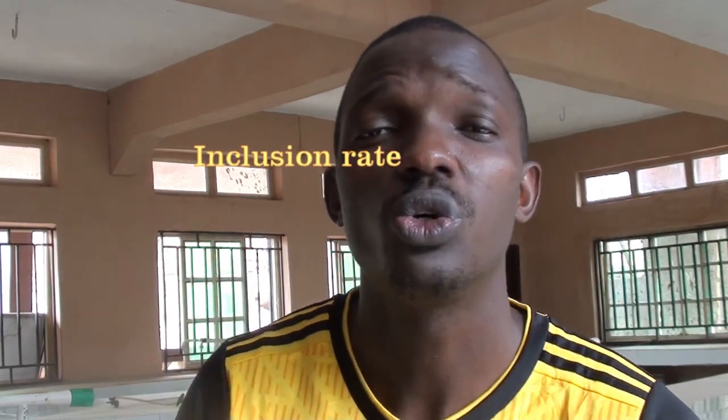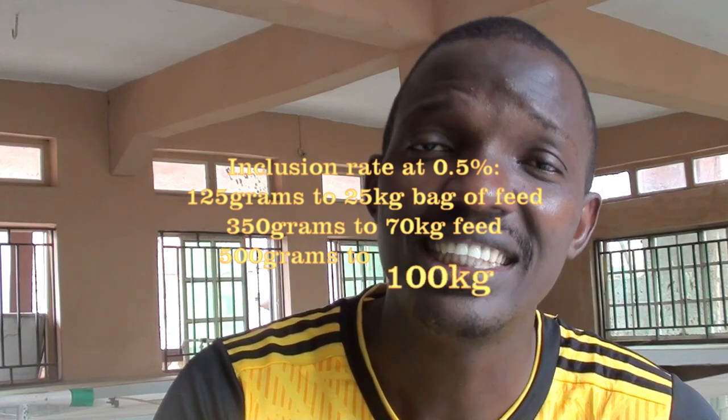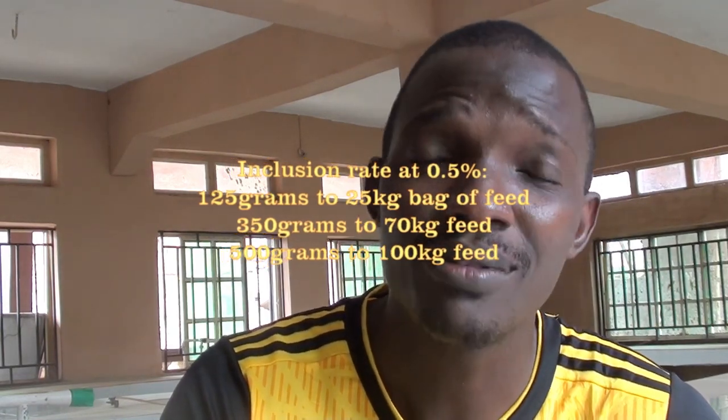You can find the balance in between, but for this video I'll focus on weight gain, which most of you are more interested in. For the 0.5% inclusion rate: for a 25 kg bag of feed, you add 125 grams of chili powder; for a 70 kg bag of feed, you add 350 grams of chili powder; and for a 100 kg bag of feed, you add 500 grams of chili powder.